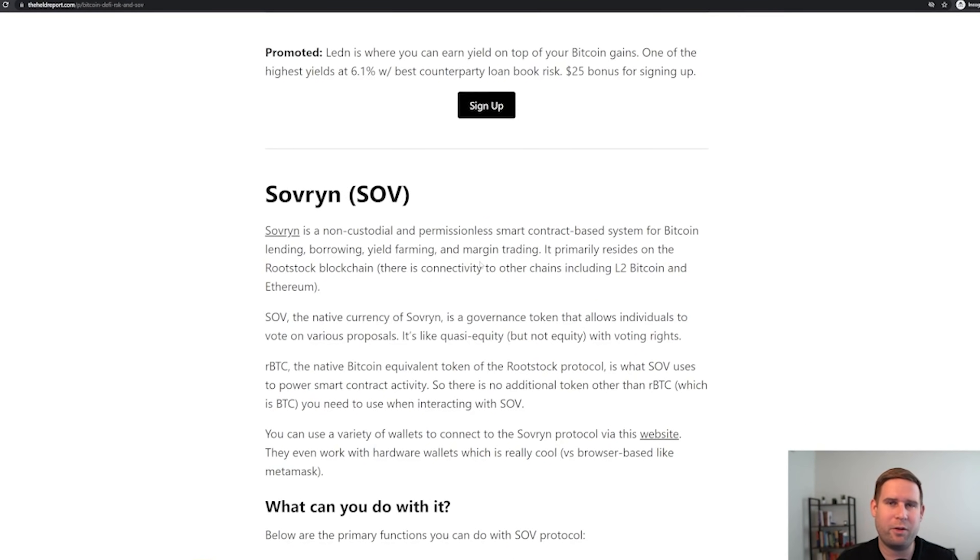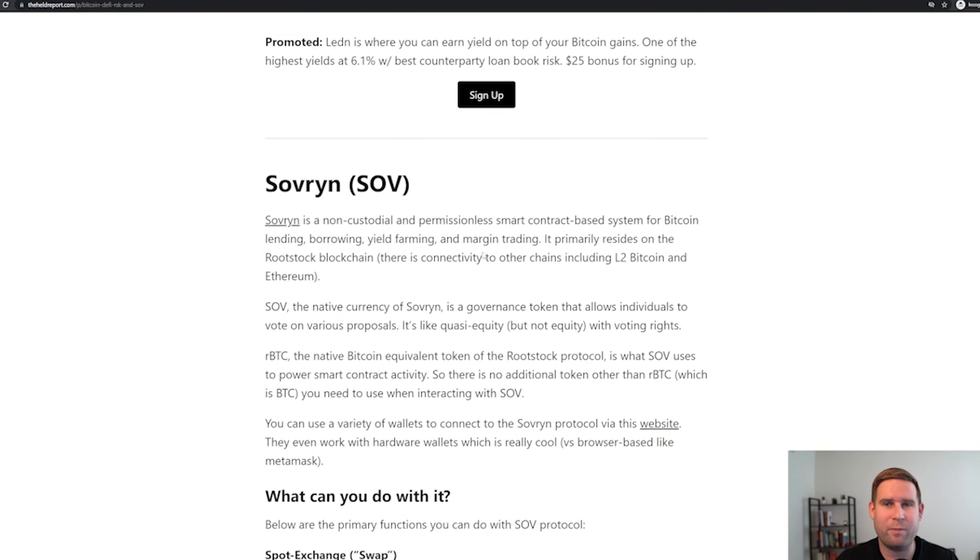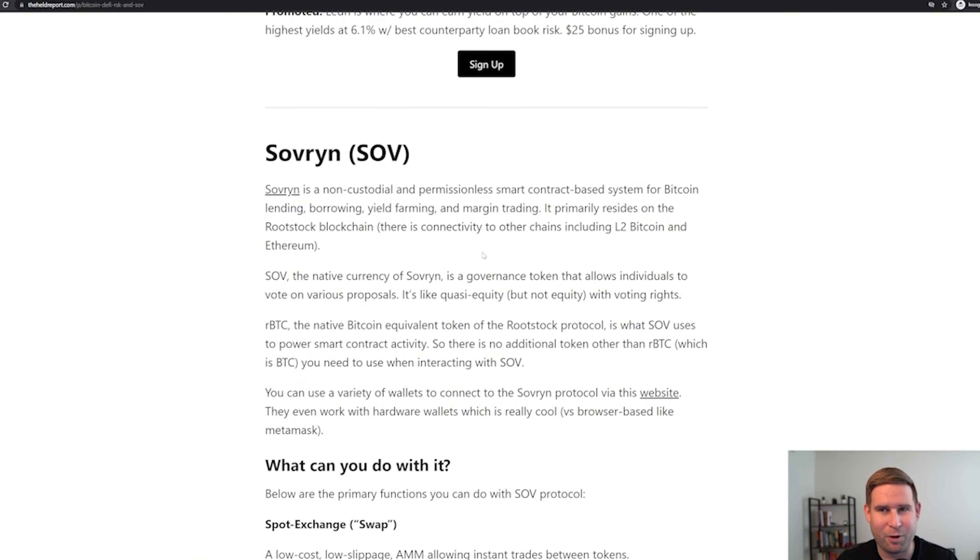Sovereign is a non-custodial and permissionless smart contract system for Bitcoin lending, borrowing, yield farming, and margin trading. It's basically all your trading needs. I think it's the best representation I've seen so far in terms of a usable interface for Bitcoin DeFi. It primarily resides on the Rootstock blockchain, but there is some connectivity to other layer twos like Lightning and Ethereum.